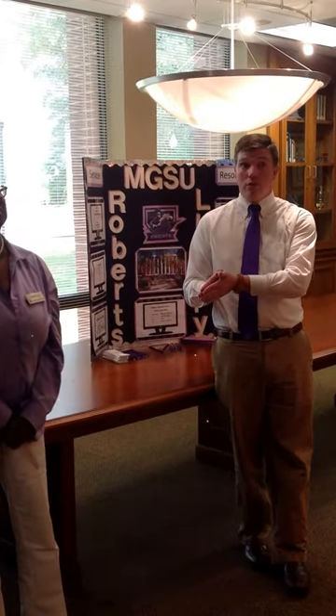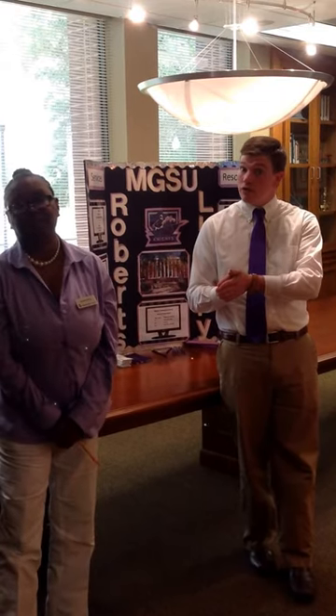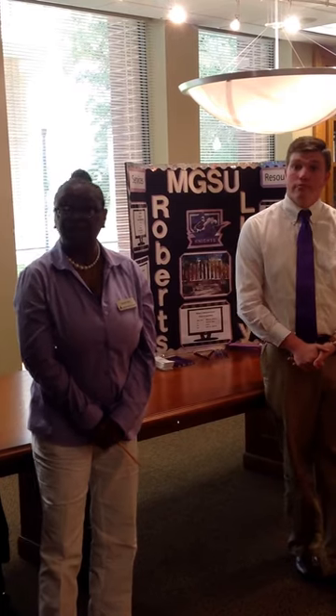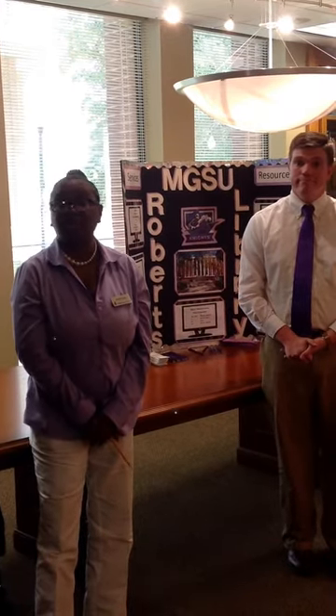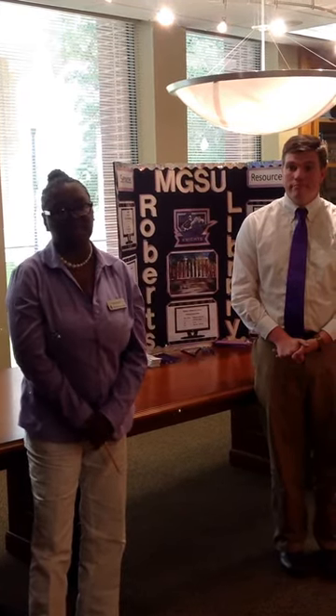Now I'm going to turn it back over to Ms. Meredith Murray. She's going to discuss our hours and the other services that the library provides. Roberts Library is open Monday to Thursday from 7:30 to 9:00. On Fridays we're here from 7:30 to noon. On Saturdays we are closed, but we come back on Sundays from 2:00 to 6:00.